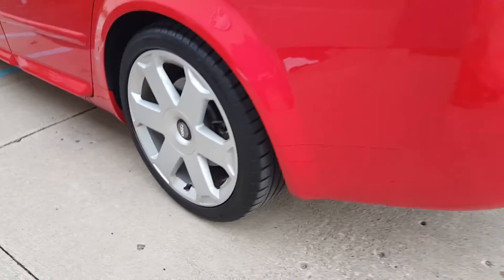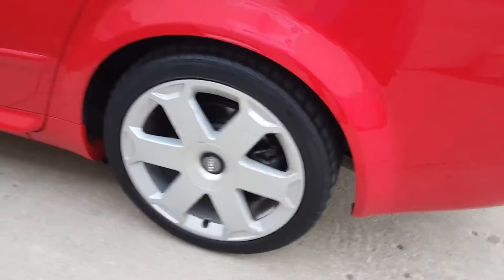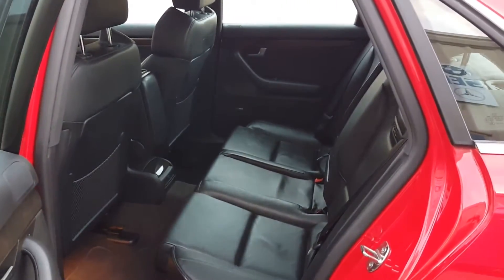Original tires, still in good condition, has the original date codes on them and a matching spare wheel and tire with the same date codes.